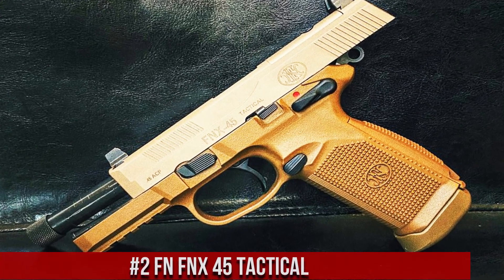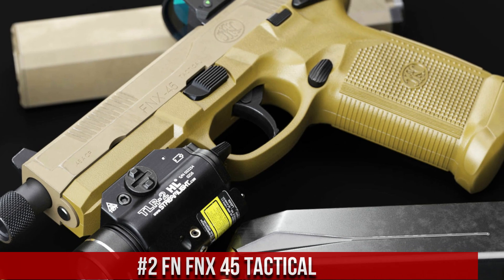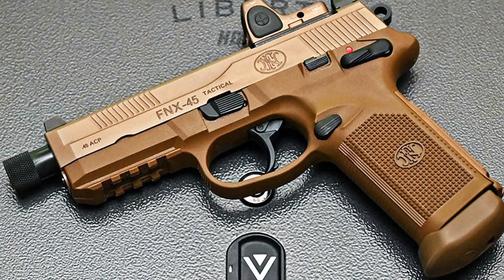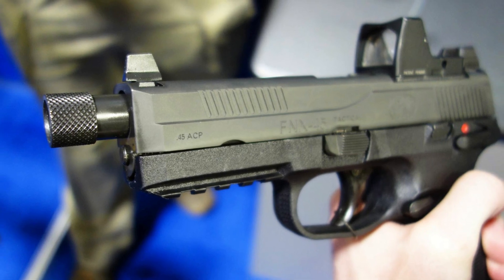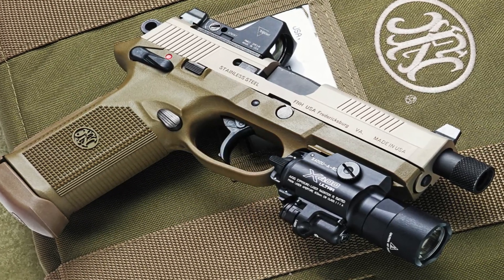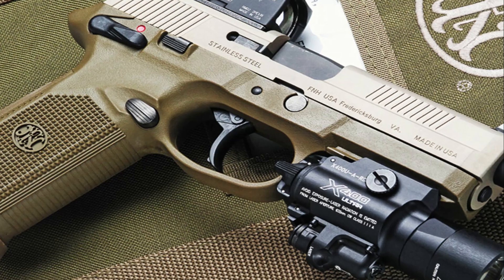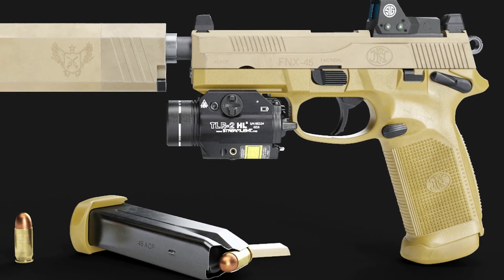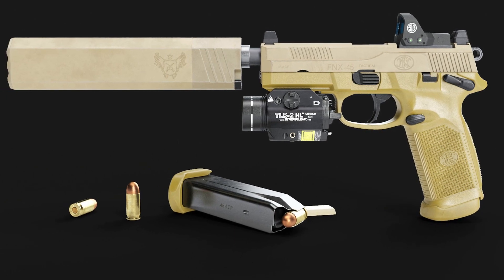Number 2: FN FNX 45 Tactical. A highly versatile and rugged handgun designed for tactical applications. Chambered in .45 ACP, it offers a potent combination of stopping power and accuracy. This pistol features a 5.3-inch threaded barrel, allowing for the attachment of suppressors or muzzle devices. The FNX 45 Tactical also boasts an ambidextrous safety and slide stop, making it suitable for both left- and right-handed shooters. Its high-capacity magazine holds 15 rounds, providing ample firepower in critical situations. The pistol's textured grip and interchangeable backstraps ensure a comfortable and secure hold. With its durable construction and advanced features, the FN FNX 45 Tactical is a reliable choice for law enforcement, military, and civilian users.